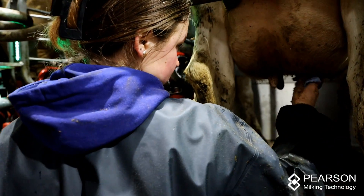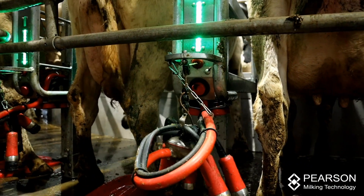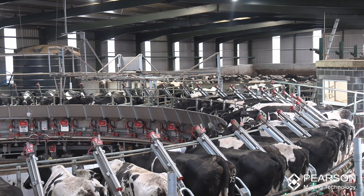Someone local comes to help us milking because it's only for a few hours at either end of the day. We couldn't get anyone to come and help us in the old parlour because it took up all day and night.